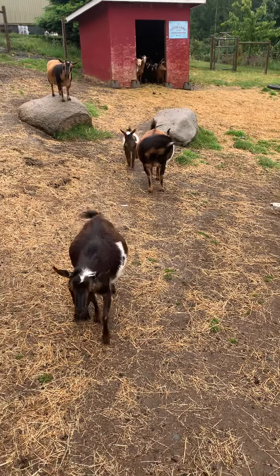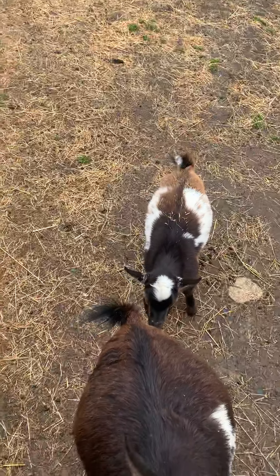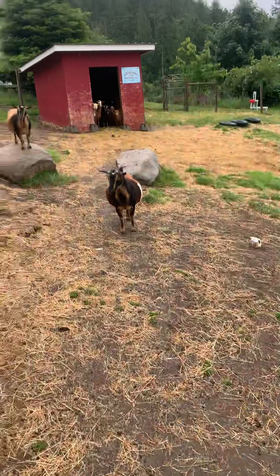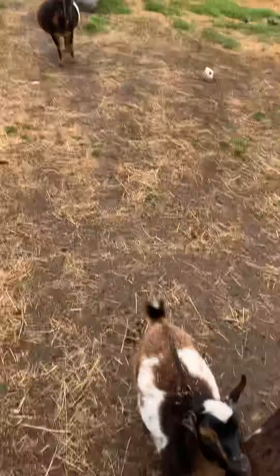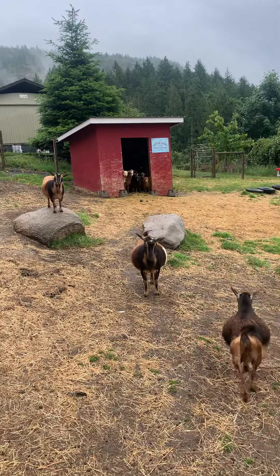And here comes one little guy now. This little guy will be getting done today. Hey buddy. And one other little guy who's still hiding out in there.